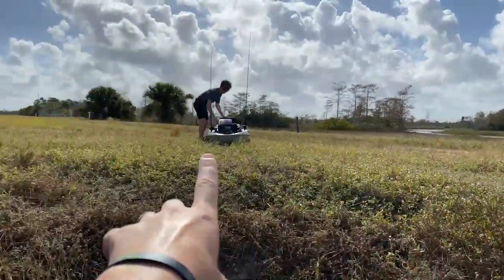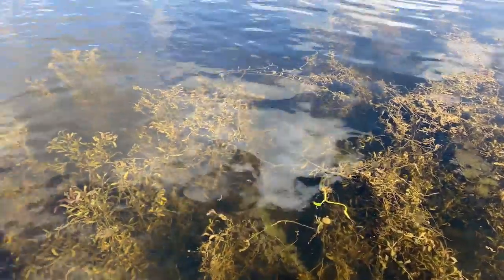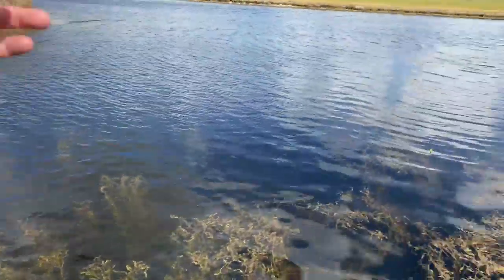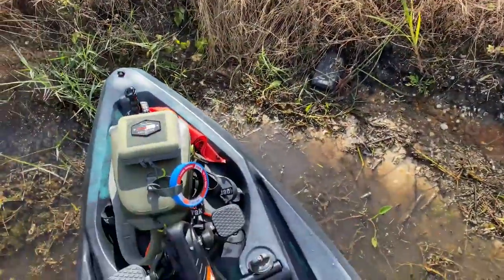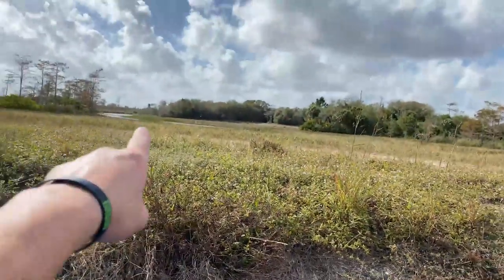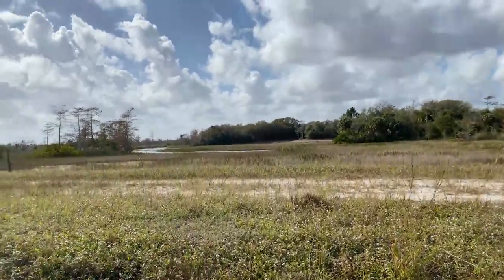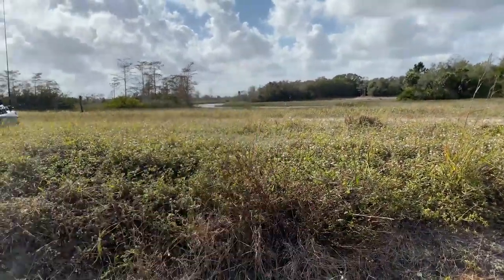That's the water we're going to — look how clear that is. It's the clearest Florida water I've ever seen, super deep too. But we have to get my kayak up this bank first. That's the water we're fishing — oh my gosh, it looks good, let's get over there.